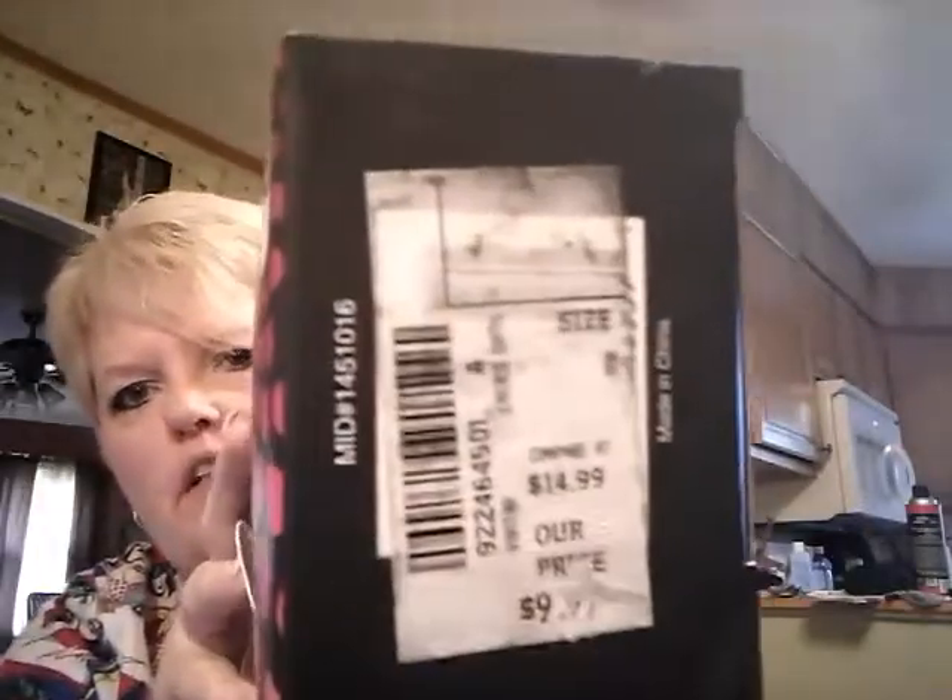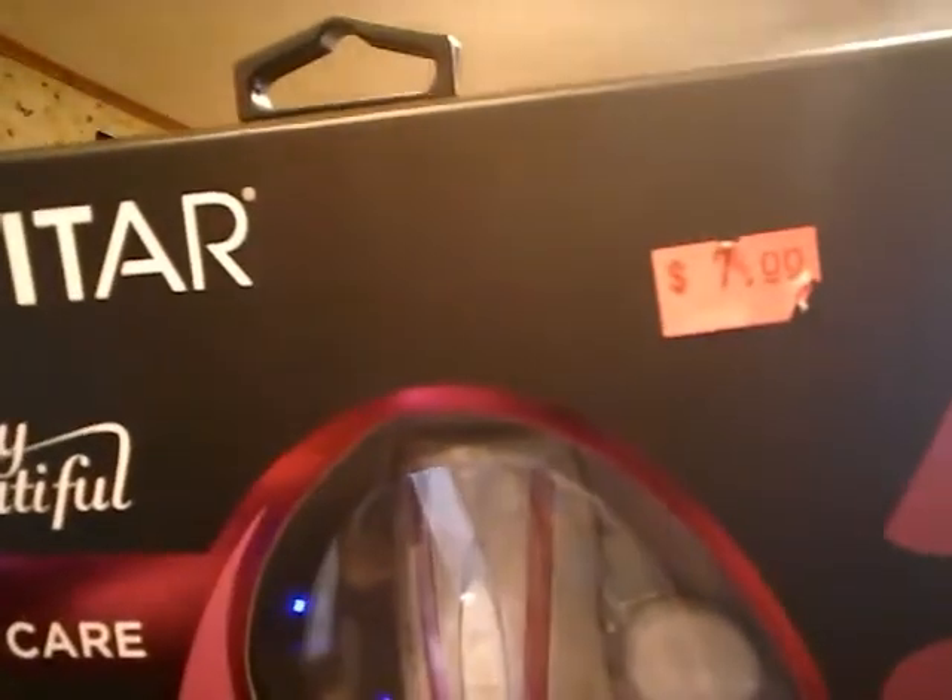Then, next at Gabe's, I got this Simply Beautiful Vivitar brand eight-piece nail care kit. Compare at $14.99. They had it originally priced for $9.99, and I paid $7 for it. It's battery operated.